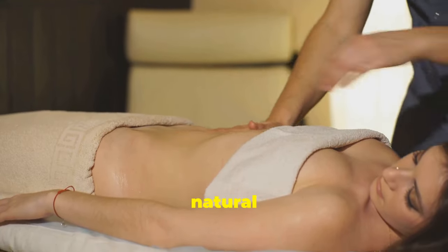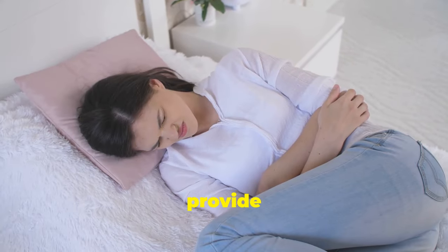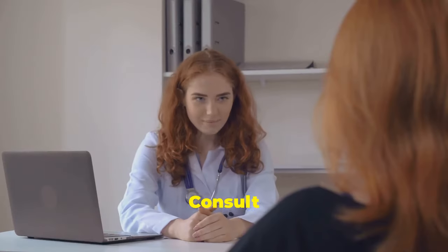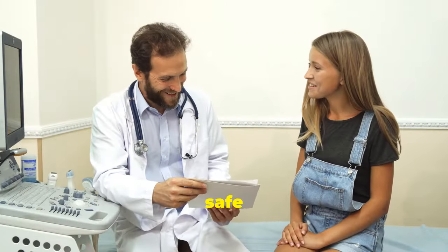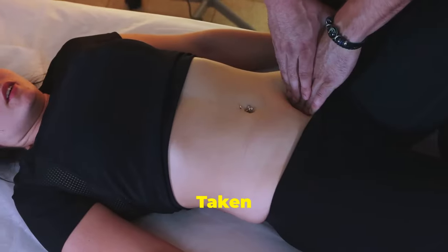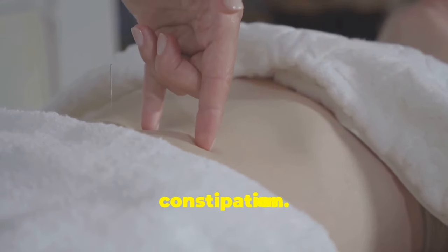Relieve constipation. Castor oil is known for its natural laxative properties — a small amount can provide gentle relief. Consult your doctor before using castor oil to ensure it's safe and to determine the right dosage. Taken orally, it stimulates bowel movements, providing relief from constipation.